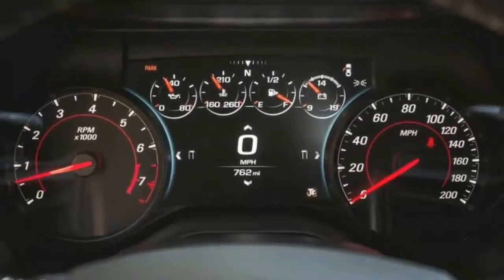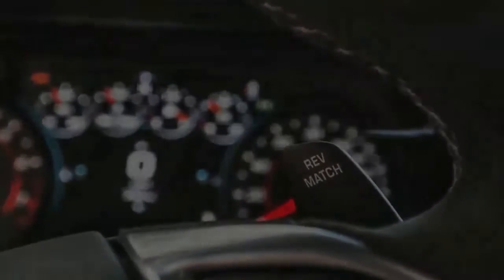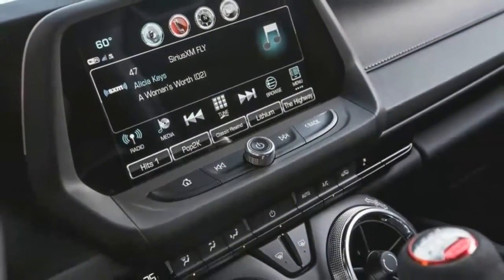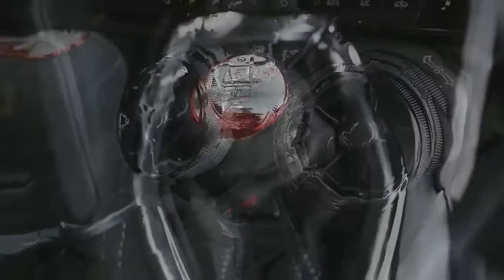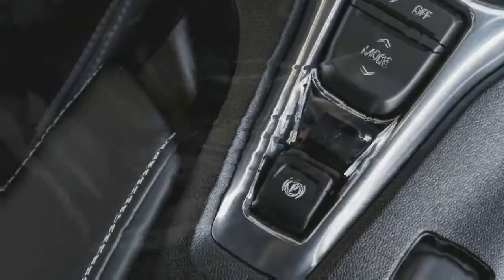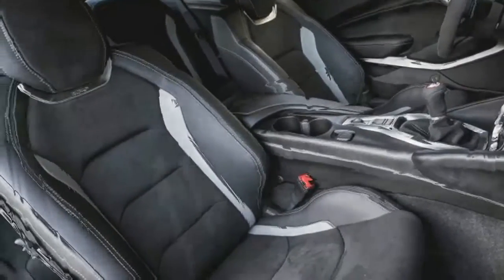The $6,500 1LE package includes a comprehensive list of hardware. Key items include an FE4 performance suspension with specific tuning for the springs, anti-roll bars, and magnetorheological dampers with GM's Magnetic Ride Control; Brembo 6-piston front monoblock calipers and 4-piston rear calipers painted red; aluminum hat and iron friction surface rotors; an electronically controlled limited-slip 3.73-to-1 differential; a 6-speed manual transmission; a dual-mode performance exhaust system; and a track cooling package with engine, transmission, and differential coolers.